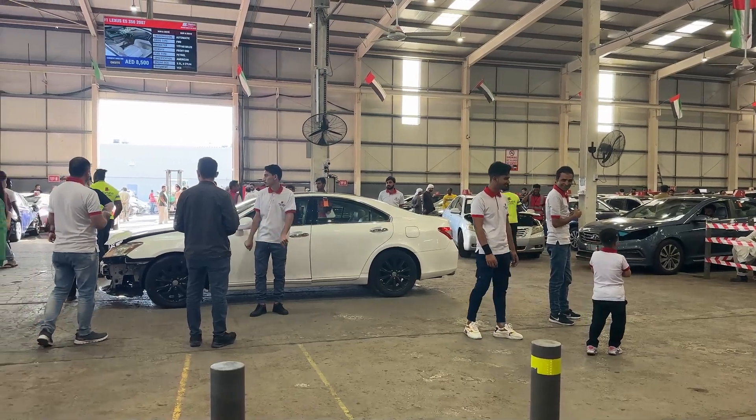Assalamu alaikum warahmatullahi wabarakatuh. I'm Darren Harris, also known as Abdul Muqsin, and today I want to give you guys the inside scoop on how to buy a car at the Sharjah auction. One of the number one questions I get on my channel, from emails, and from social media is: how do I buy a car when I get to the UAE? So today I'm going to Marhaba Auctions to speak to the CEO and get you guys the inside scoop on how you can get an affordable car here in the UAE.